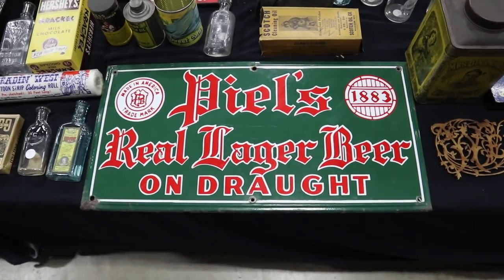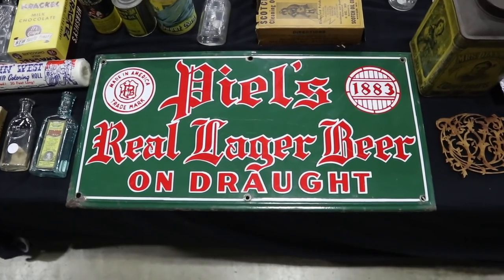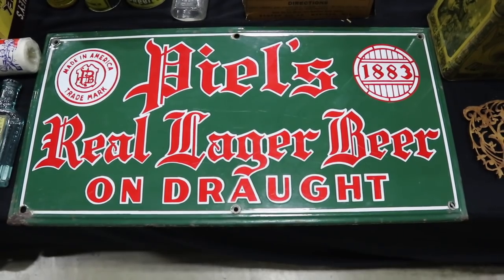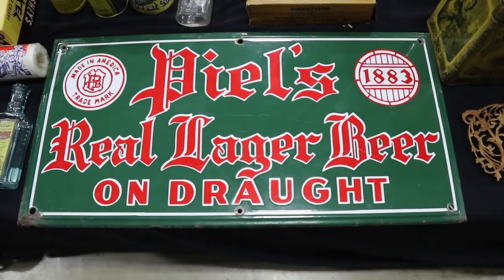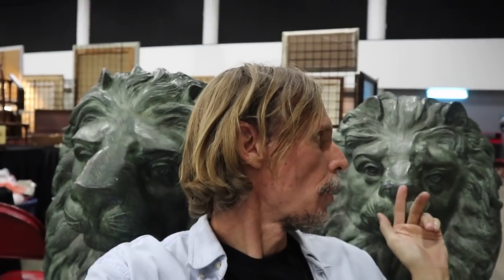My friend just got this — Peel's beer, which started in 1883. This is a nice porcelain sign; it does not have a lot of scratches, scrapes, or rust, and the colors indicate probably just after Prohibition. I am going to sit very quietly amongst my lion friends here. These are big — I think they're bronze — hollow bronze statuary from somebody's manse. They're about life size and a little frightening, which I like.